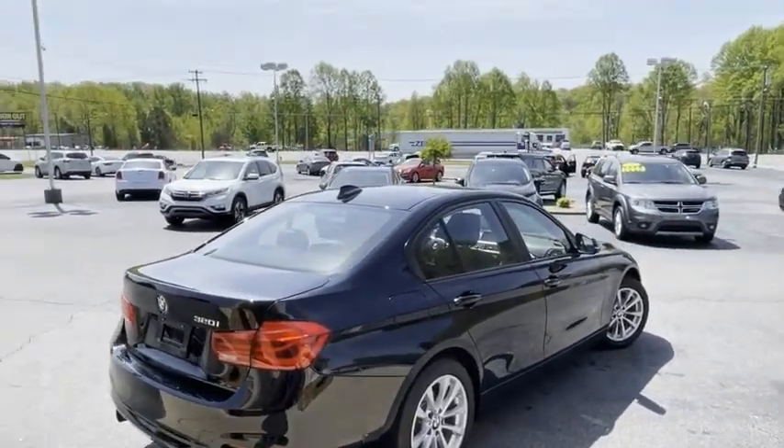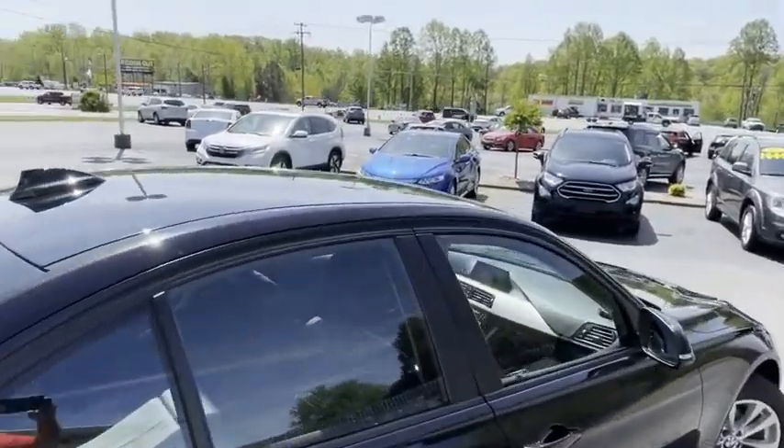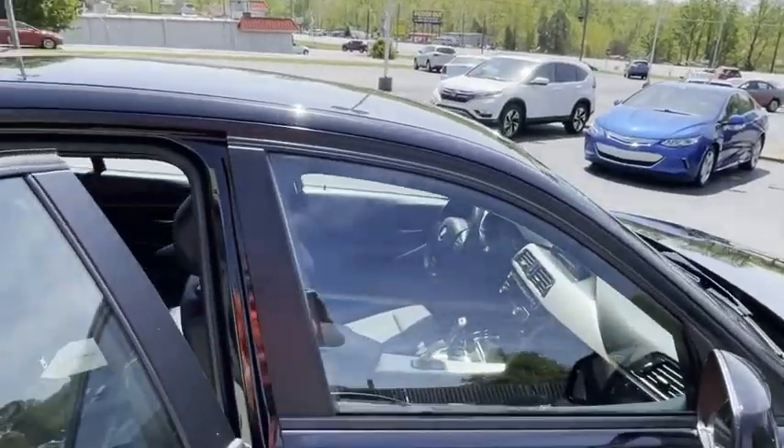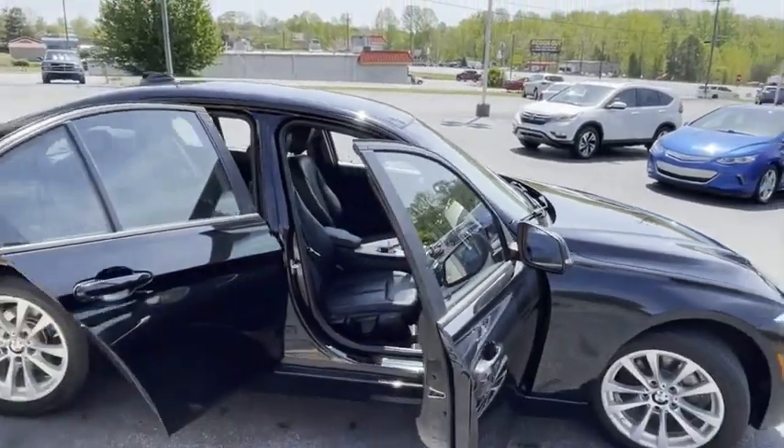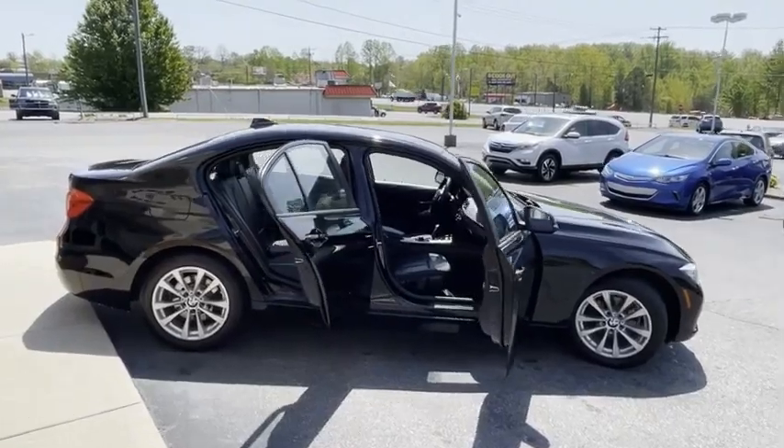It is here on my Conover location. We do all of our financing right here. We can get you approved guys. Go to my new website tradingpostcars.com. You can apply for this car live online and see more videos, pictures, information.